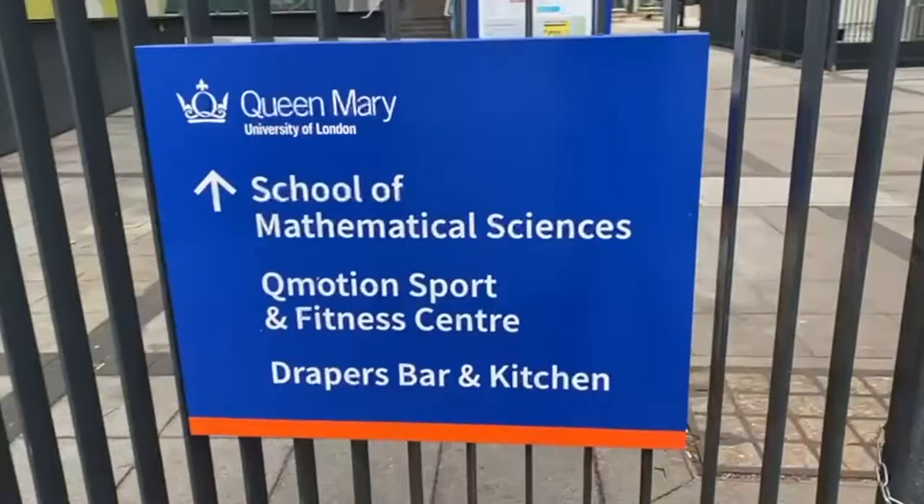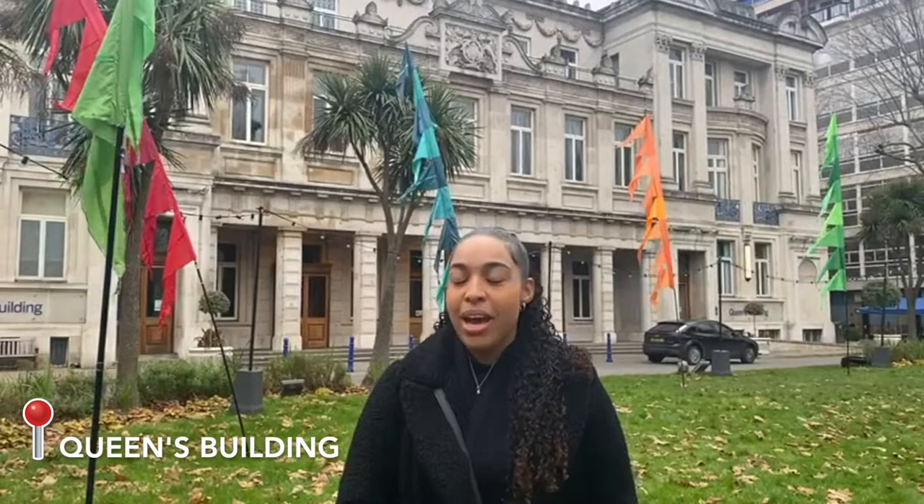That is the end of our Queen Mary Mile End Campus Tour. I'm afraid I didn't get to cover all the buildings since it is quite a big campus, but we covered most of the important and essential buildings. I hope you find this video helpful and that it helps you make an informed decision on whether Queen Mary is the right campus for you. Thank you so much for watching. If you have any questions regarding Queen Mary or its campus, please leave them down below. See you guys in the next one!